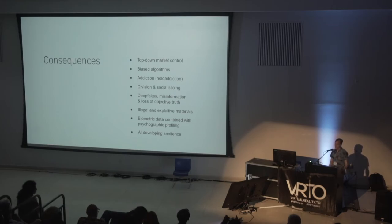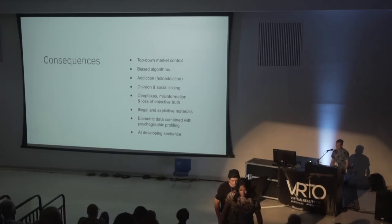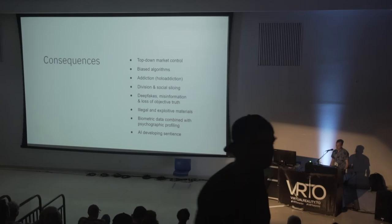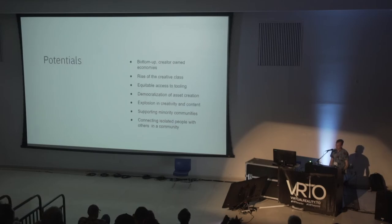You also have addiction — Star Trek covered this, they called it holo-addiction. You also have deepfakes and misinformation. Illegal and exploited materials being produced. Biometric data combined with psychographic profiling — if you remember Cambridge Analytica. These are real concerns that are here now, and we need to understand them in order to mitigate against them. All of this is scary, but what about the potential? If we don't want to build this, what are we saying no to? What could the benefits be?